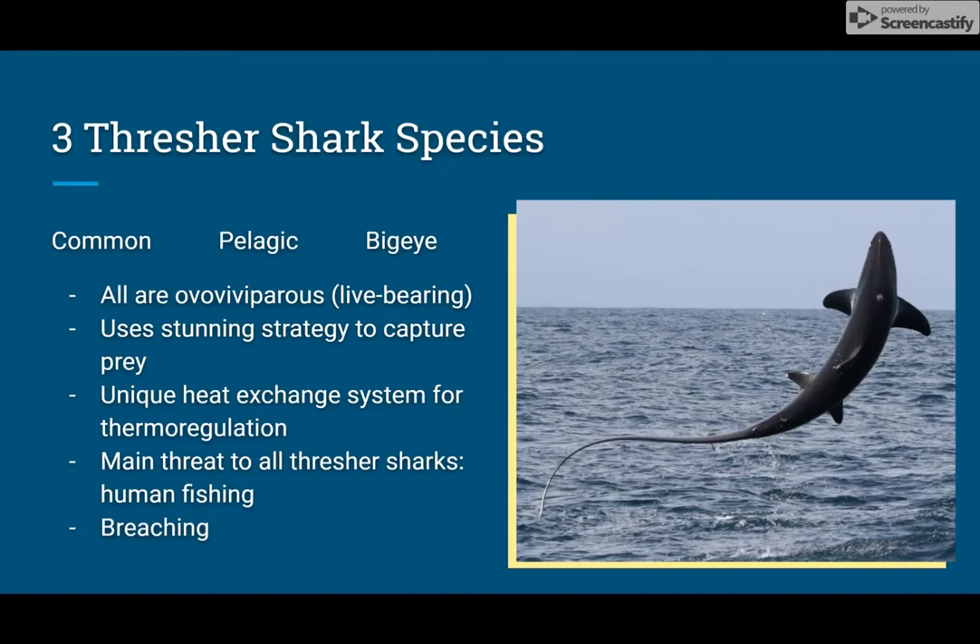Thresher sharks are endothermic, meaning they're dependent on their own internal heat generation. Unique to thresher sharks, they're able to produce heat by enhancing their metabolism rates and with muscle shivering. Although thresher sharks aren't threatened, they do have the same main threat — human fishing — which will be covered in more detail for each species in the next slides.